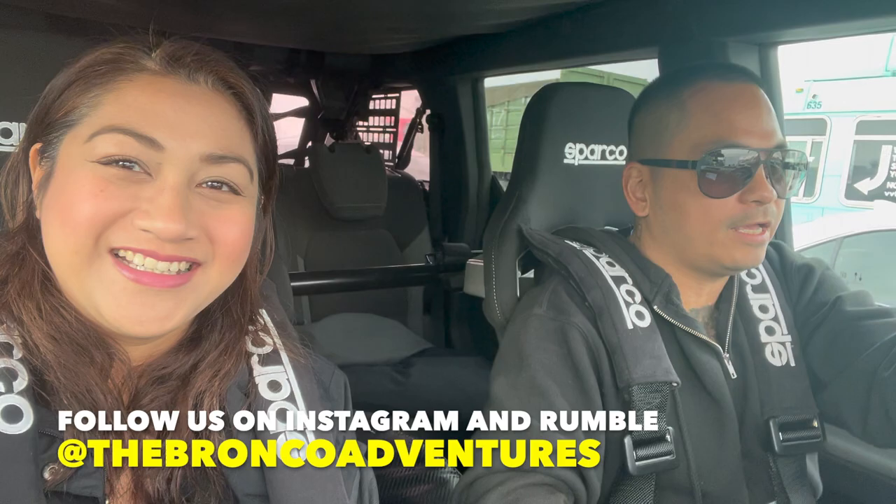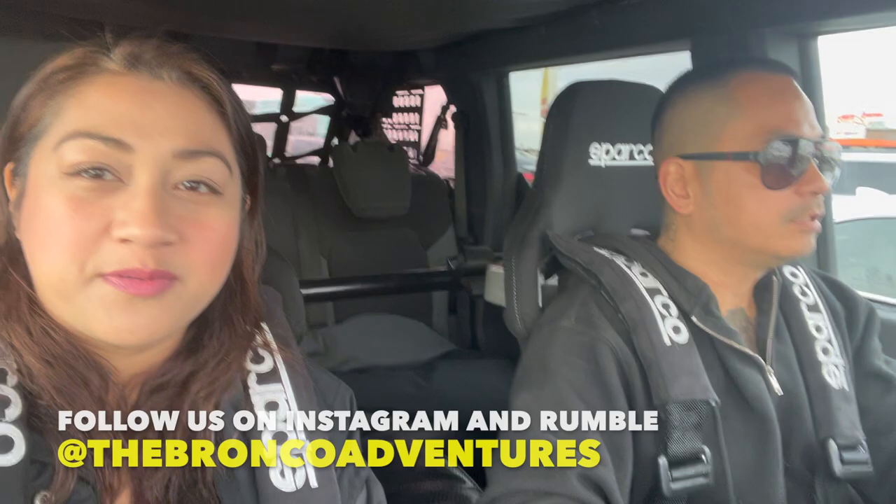Good morning! We actually woke up really early and we're on our way to King of the Hammers. KOH 2023.